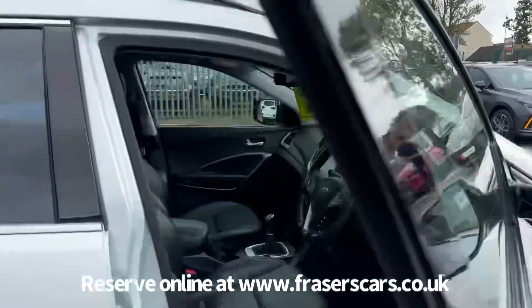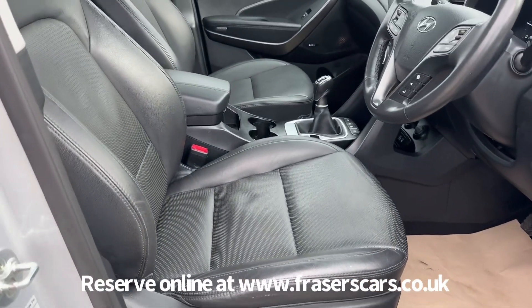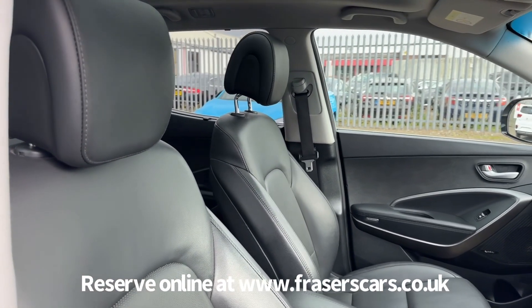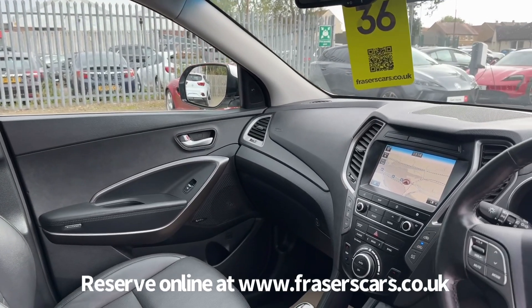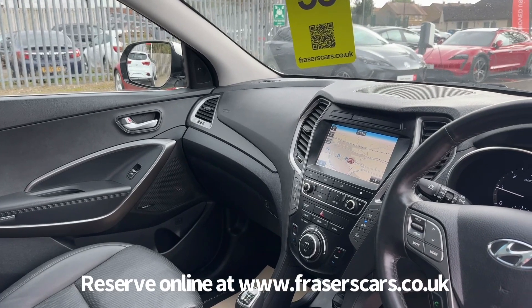Inside, electrically adjustable front seats with leather upholstery — the driver's side has memory as well. Both front seats are heated and ventilated, and the outer rear seats are also heated, as is the steering wheel. The steering wheel also has audio controls along with cruise control. Blind spot detection features along with lane keep assist.